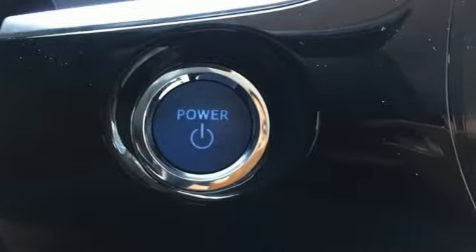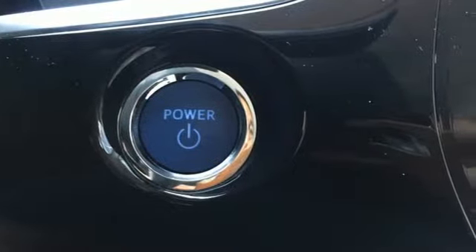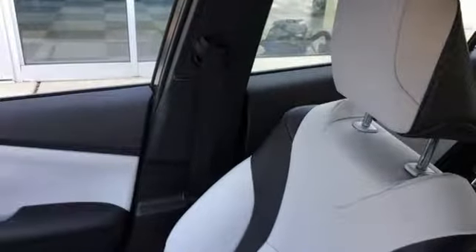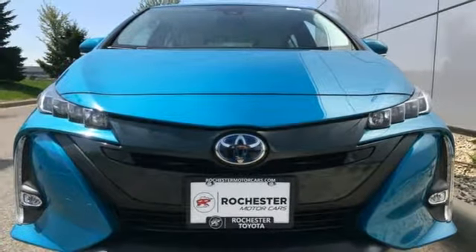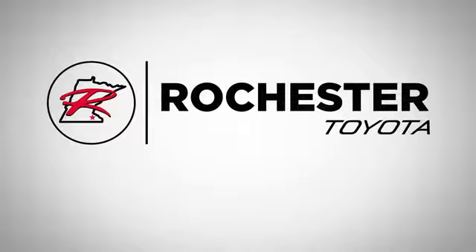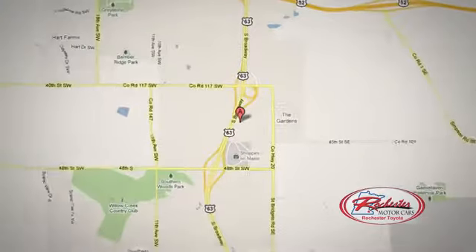Integrated navigation system with voice activation, Bluetooth, cabin preconditioning, automated parking sensors, Entune, heated steering wheel, inline four-cylinder engine, active grille shutters, gas pressurized shocks, and power heated mirrors. Hurry in today for a test drive.